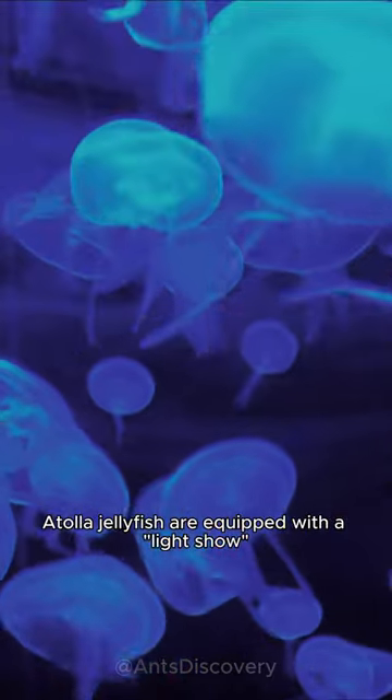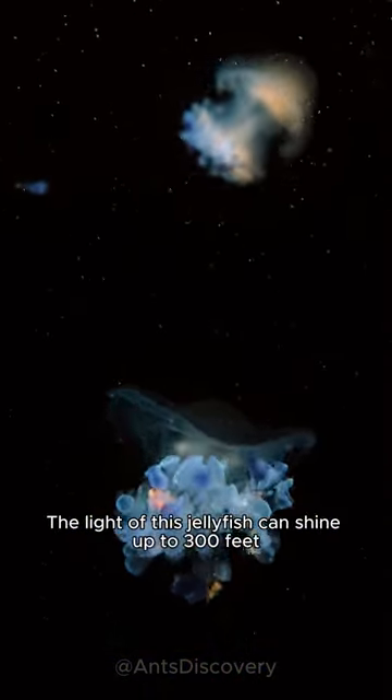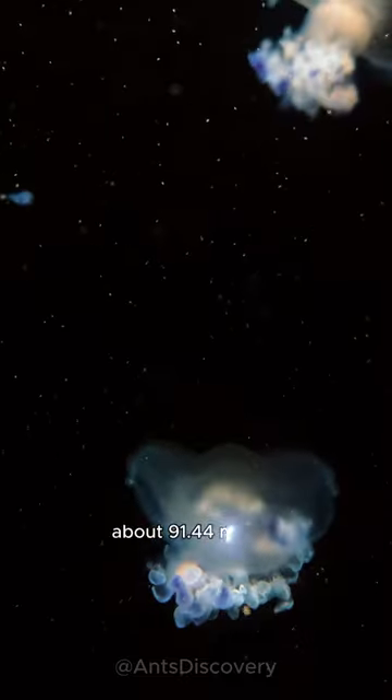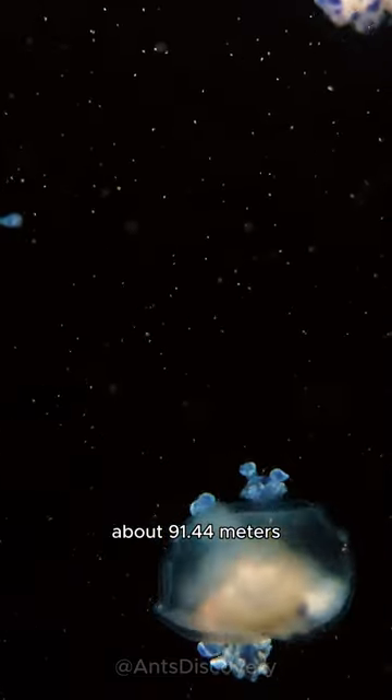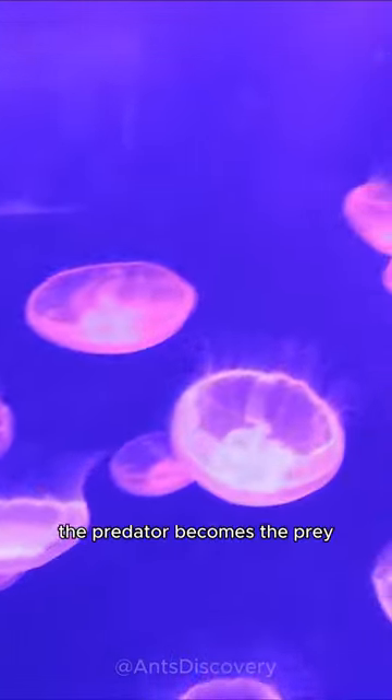Atala jellyfish are equipped with a light show. When attacked, it immediately glows brightly. The light of this jellyfish can shine up to 300 feet, about 91.44 meters. At that time, larger animals will be attracted to the light and immediately rush to it. At this time, the predator becomes the prey, and the jellyfish will take the opportunity to escape.